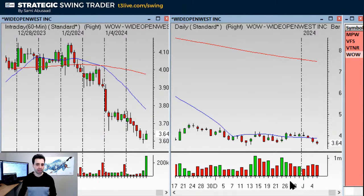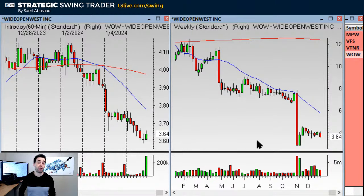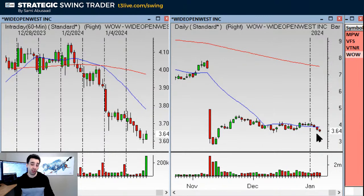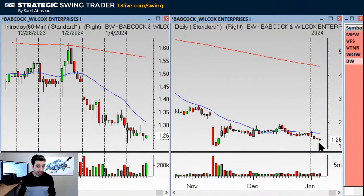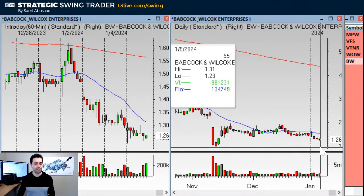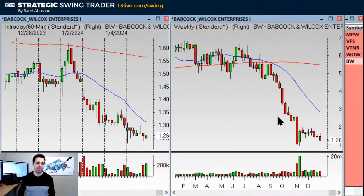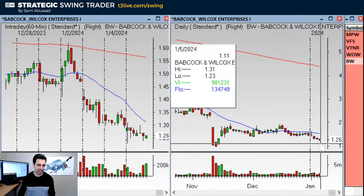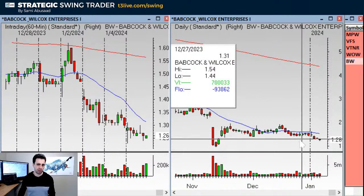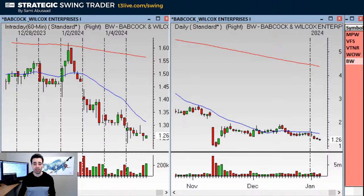WOW is breaking down and has a really nice weekly chart. The problem is three or so red bars in a row on the daily chart, so I'm not ready to do any of the shorts to tell you the truth. I did do BW on Wednesday and that's looking good — it's not too late if you want to jump in. It's the same concept as WOW on the weekly — a base breakdown — but this thing hasn't really moved that much. The entry was under $0.42, so it's moved about $0.20.